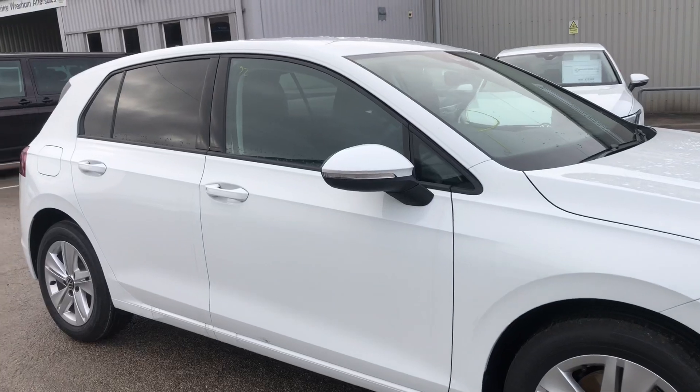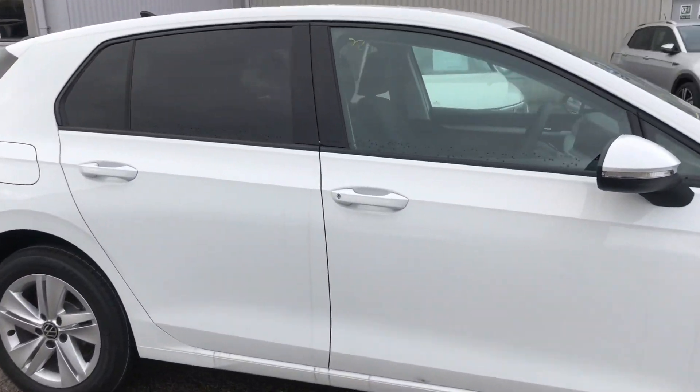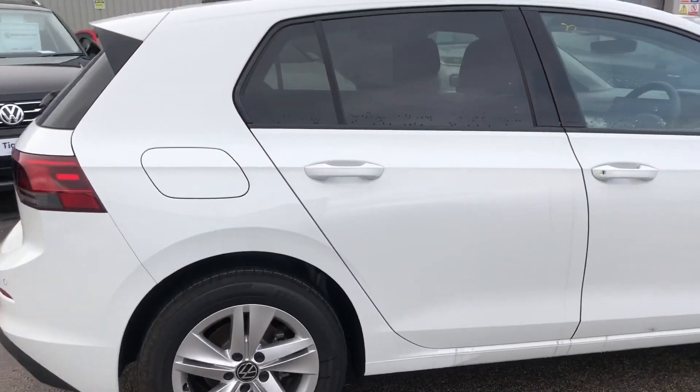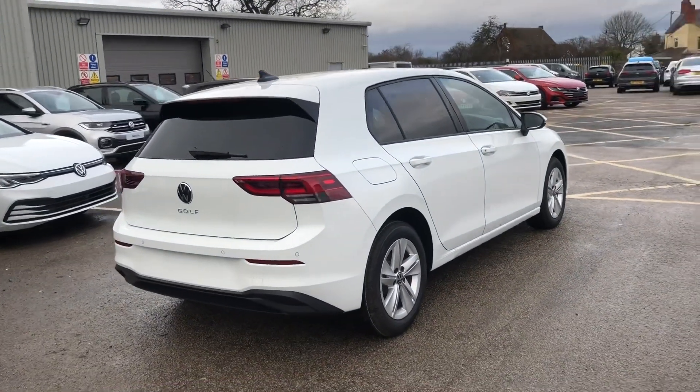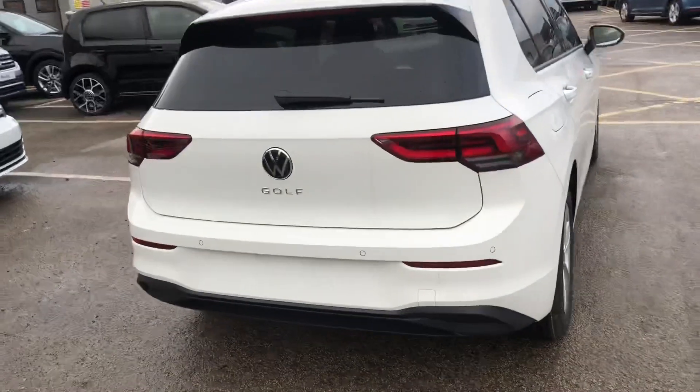This one's also got the addition of the rear tinted glass, which just gives you that little bit of privacy in the back seats. Finished in pure white, so it's really nice and bright, and around to the back it really complements the tinted windows.